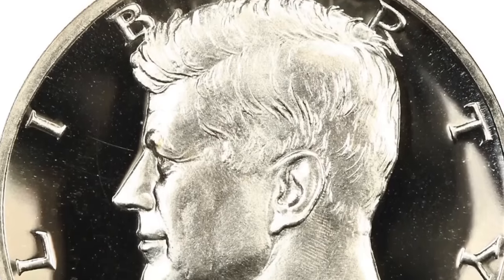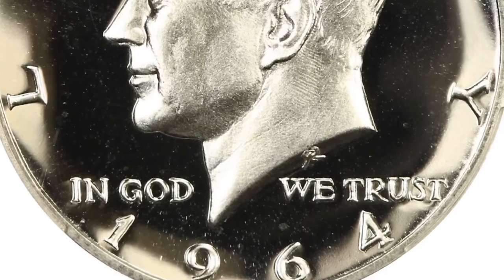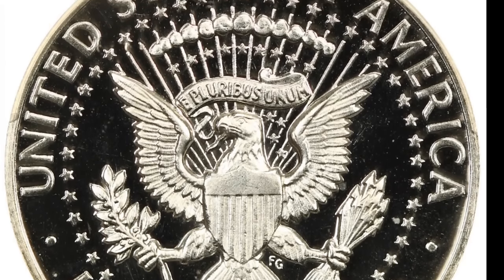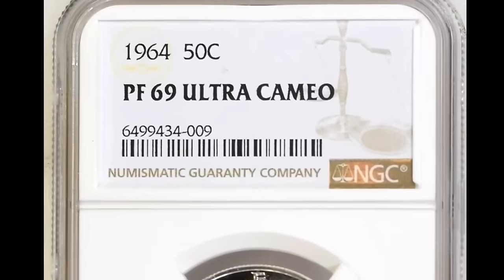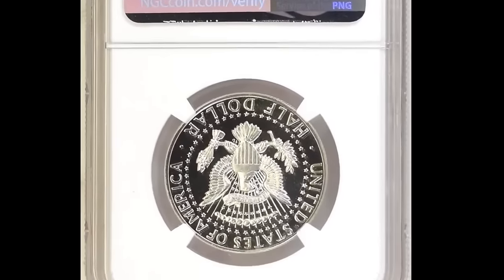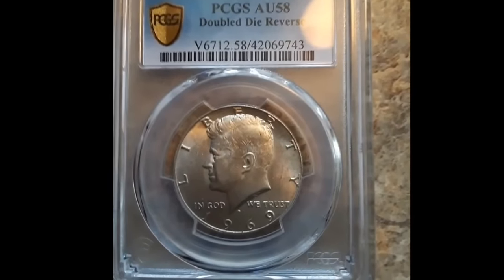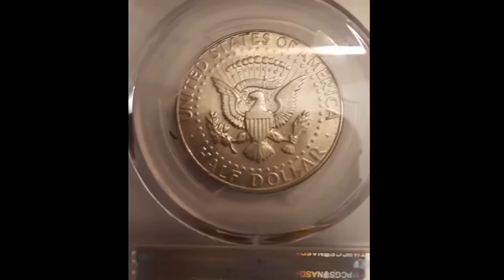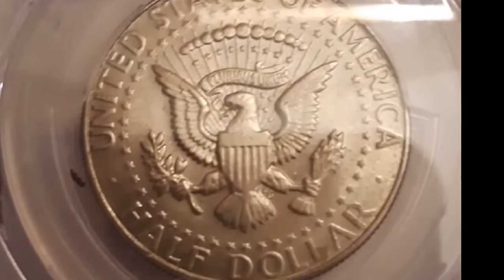Number 1: the 1964 Kennedy half-dollar, elusive accented hair subtype, graded PR-68 Ultra Cameo by NGC. The 1964 accented hair variety is a subtype of the initial Kennedy half-dollar issue. This issue, with its bold part in President Kennedy's hair, is seldom found with black-and-white contrast and is highly elusive. In PR-68 Ultra Cameo, this superb gem is fully brilliant with frosty silver devices and deeply mirrored fields. It was sold for $19,975.